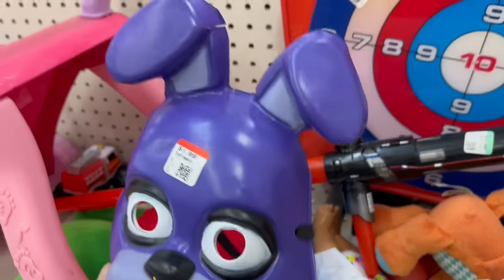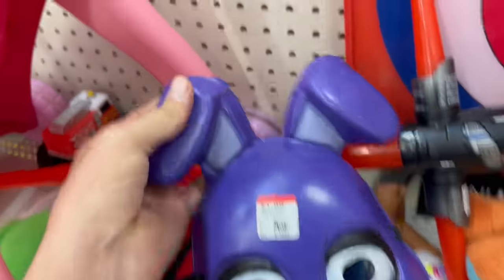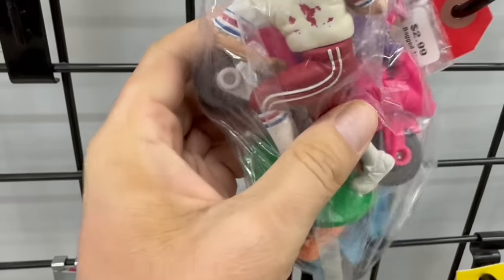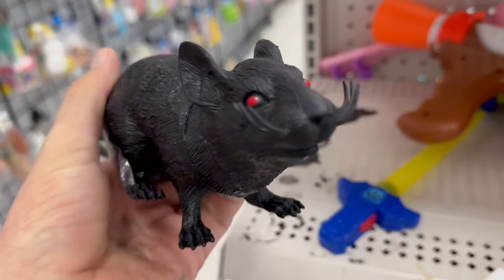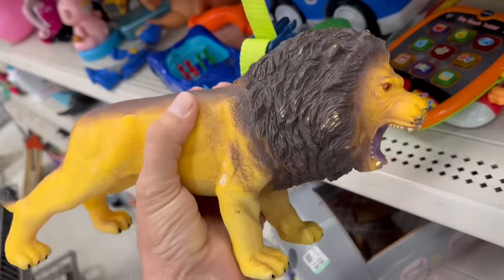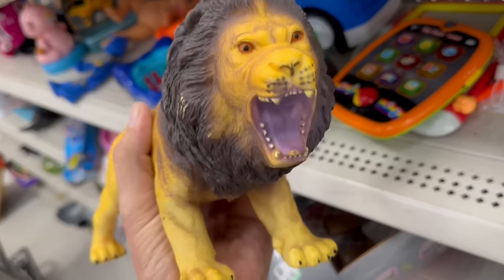Here's another lightsaber, and we got a Five Nights at Freddy's Bonnie mask. That new movie's coming out, I think, in October. It's all cracked, though. The only vintage toy in here is this Starting Lineup guy, but I have no idea who that is. I don't even recognize the uniform. Oh, look at that gnarly-looking rat. This is a bendable Batman. Well, here's a lion — he's made out of rubber, though. I was hoping he was hard plastic like that tiger I picked up here about a week or so ago.